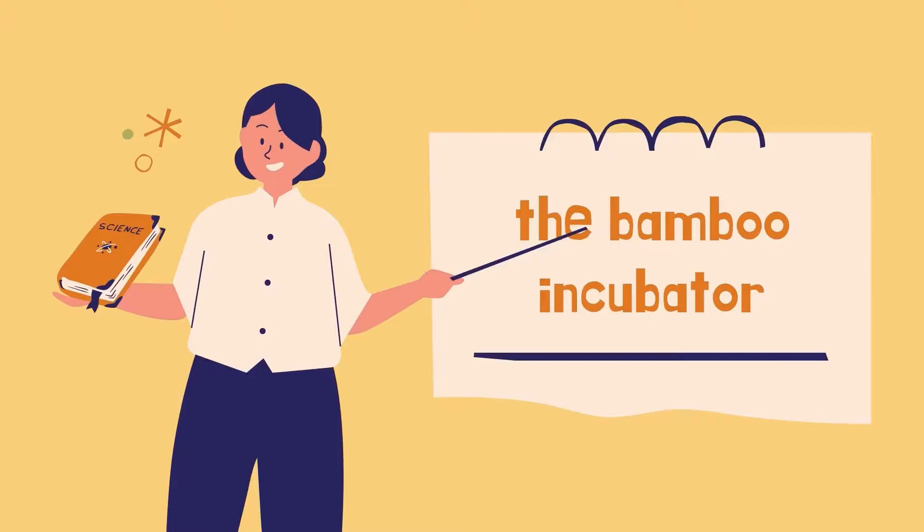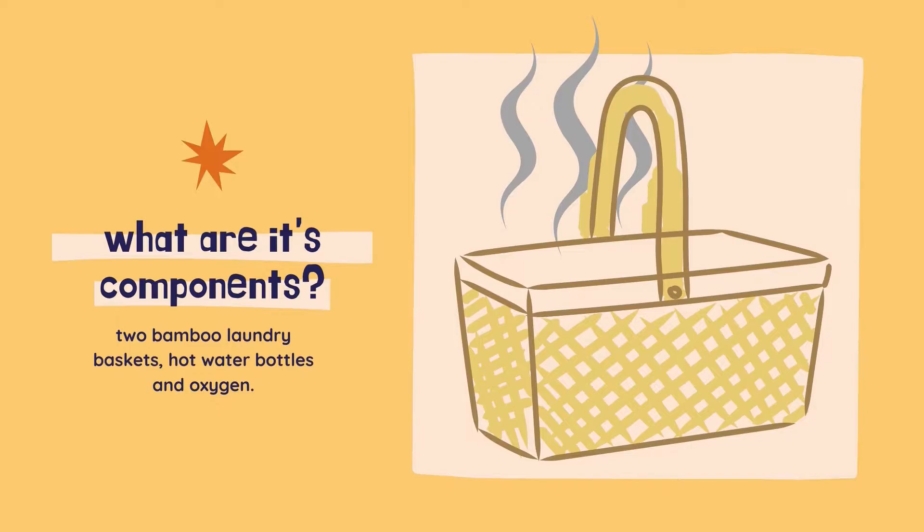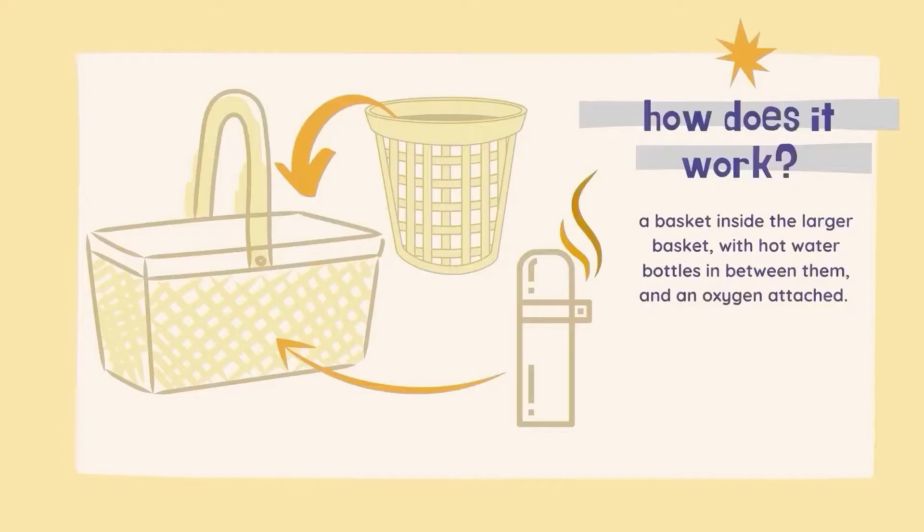Now we can start on her groundbreaking invention, the Bamboo Incubator. The Bamboo Incubator is composed of two native laundry baskets made of bamboo, bottles of hot water, and a hood for the oxygen. The two baskets are different in size, with the smaller one being placed inside the larger basket. The hot bottles of water are placed in the gaps in order to regulate the baby's temperature. Finally, there is a hood that covers the baskets with an oxygen attachment. There are no surviving original bamboo incubators; however, records show that this may be how the invention operated.